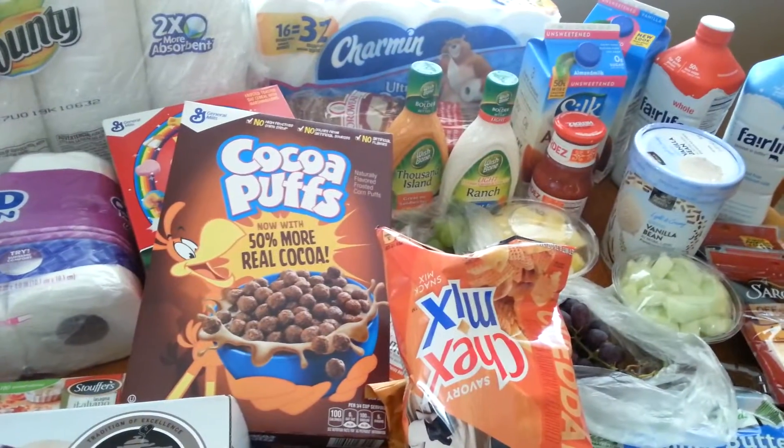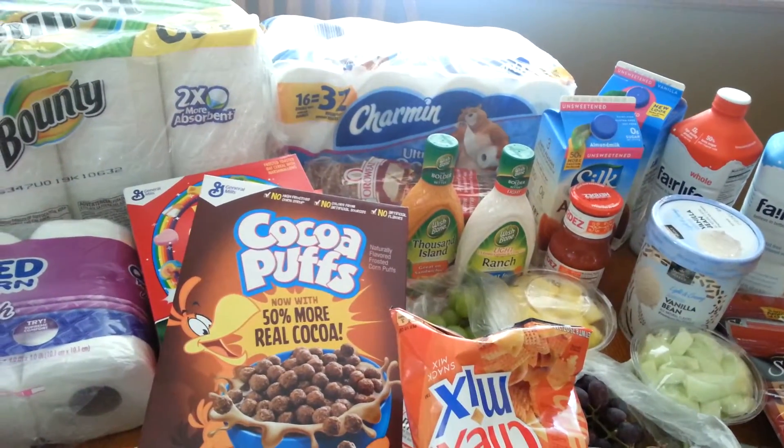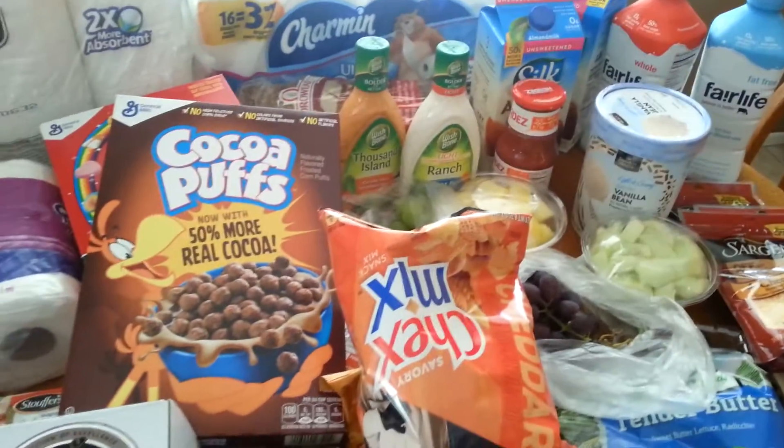Hey everyone, I went to Albertson's today and I got a bunch of stuff. So I'm going to show you what I got.